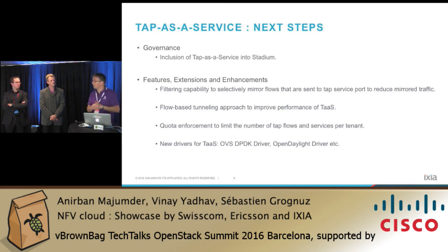Having said that, we are done with the presentation and we are ready for any questions. Thank you very much.